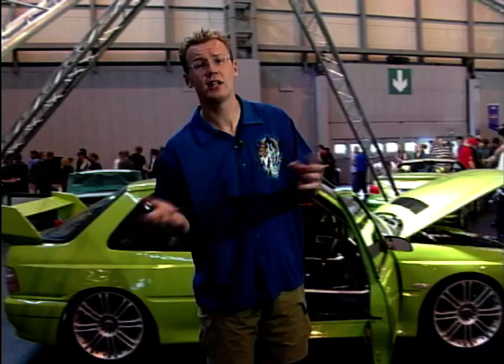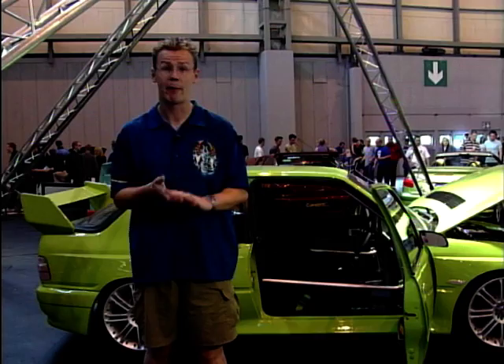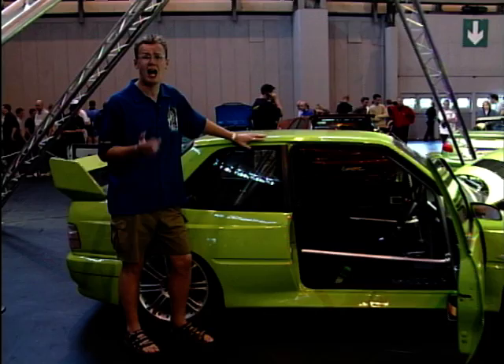For most regular Motor Week viewers, the idea of a modified car scene gives you images of spotty lads driving Novas with 15 speakers on the back parcel shelf. But you come to a show like this and it really opens your eyes just how much time, effort and money has been spent creating these masterpieces. There was nearly every make of car at the NEC that had had the modifying treatment, and the first to catch our eye was some very tasty Peugeots in the corner.